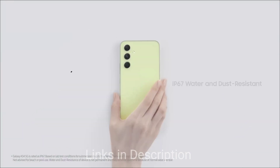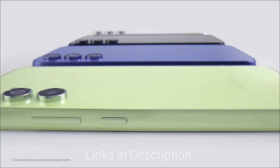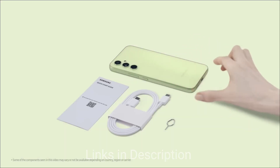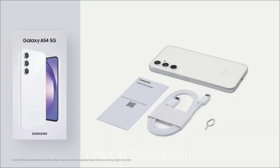Who doesn't love Samsung's display? Samsung gives the best displays for their smartphones. It comes with a Super AMOLED display with a 120Hz refresh rate and Corning Gorilla Glass 5 protection. Lastly, there is a 5000mAh battery, but the fast charging is a bit disappointing — it only comes with 25W fast charging support.